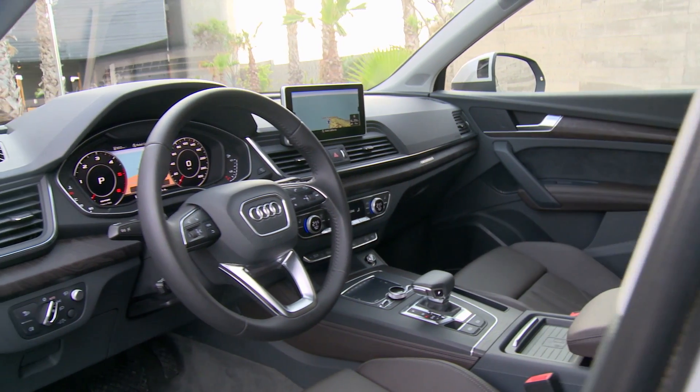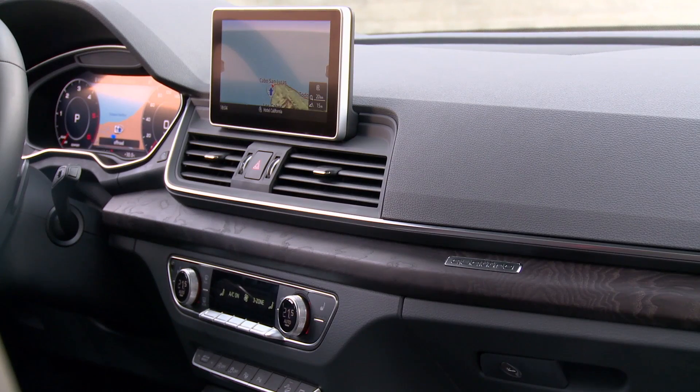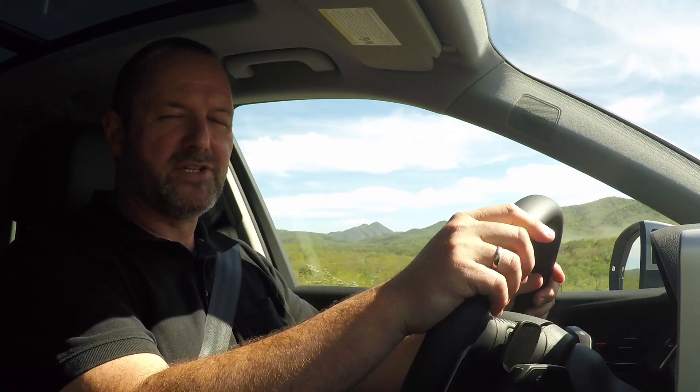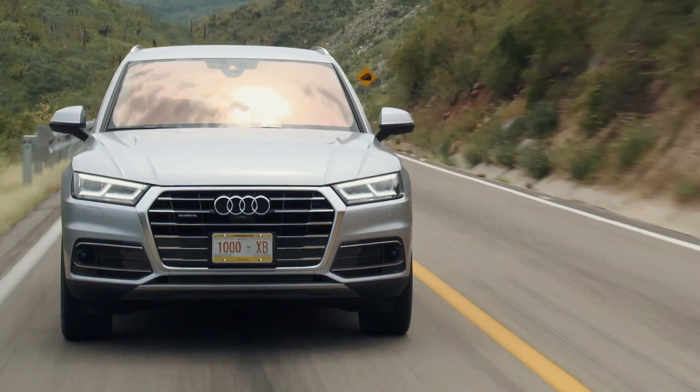The interior of the Audi Q5 is, as expected, very functional, modern and good looking. We do not only have the central display here, we also have the Audi Virtual Cockpit on board, and that provides us with all the information we need for our journey, for standard driving and for infotainment. Very nice with this car is it really sits well on the road. The steering gives good response, and very importantly, it is really quiet in here — the car is very well insulated.